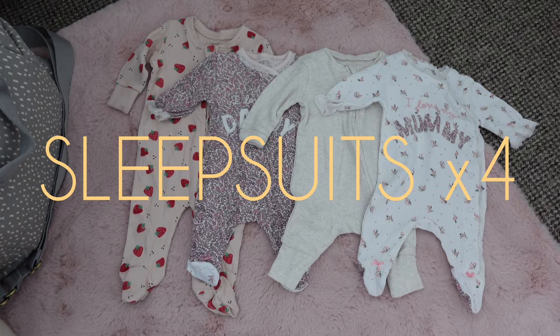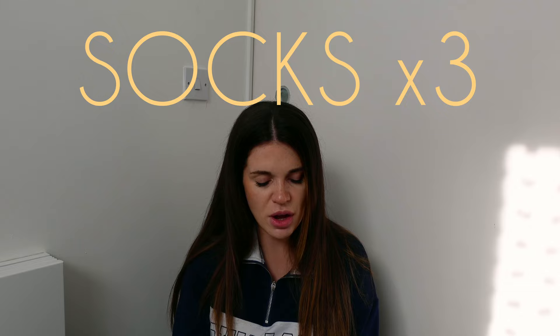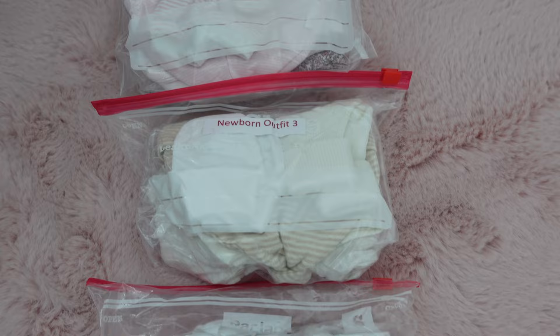For clothes, I'm taking five vests and baby grows, four sleep suits, a going home outfit, three pairs of socks, three pairs of mittens, two hats, and two bibs. I've put them in sandwich bags labeled outfit one, outfit two, outfit three - in case I stay overnight or two nights, or she needs multiple changes. She might be a sicky baby. I'm only taking newborn size because I've been measuring quite small - I'm debating taking up to one month just in case, but newborn goes up to ten pounds anyway.